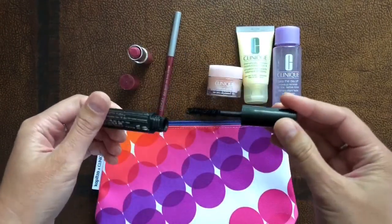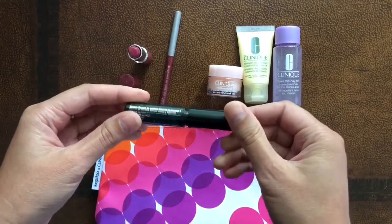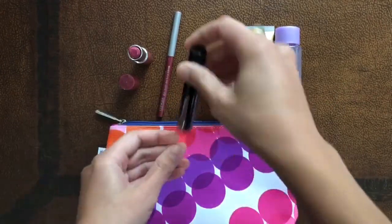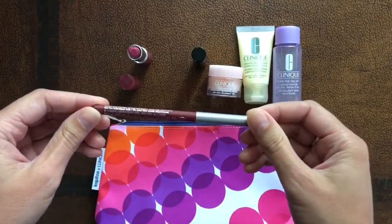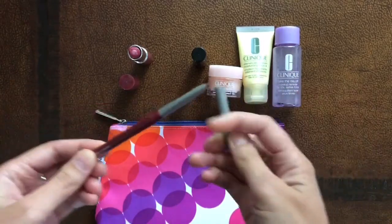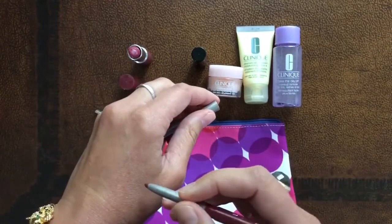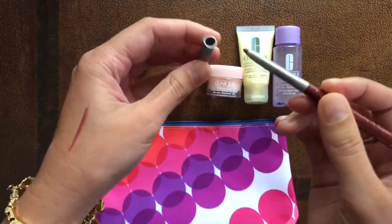The Quick Liner for Lips in color Intense Cosmo — no sharpening required, and it has a non-drying formula. It also prevents feathering from your lipstick.